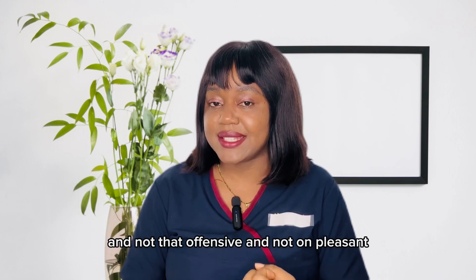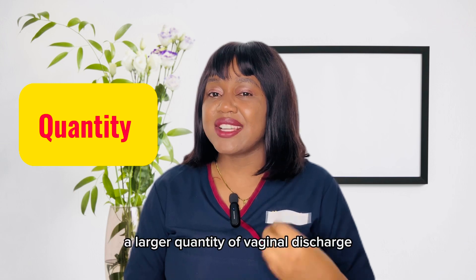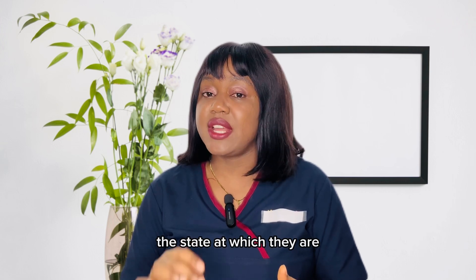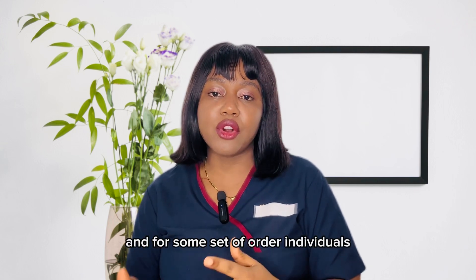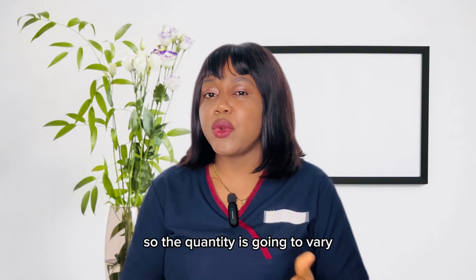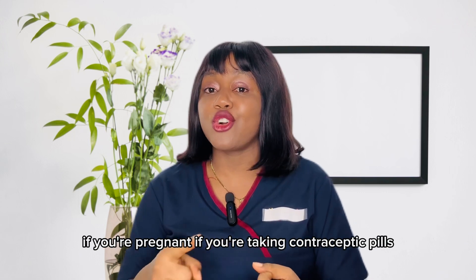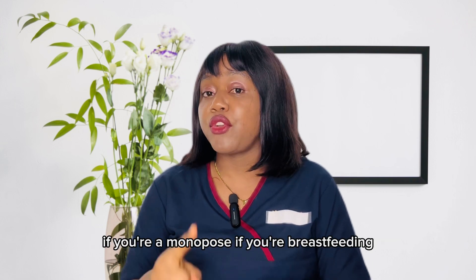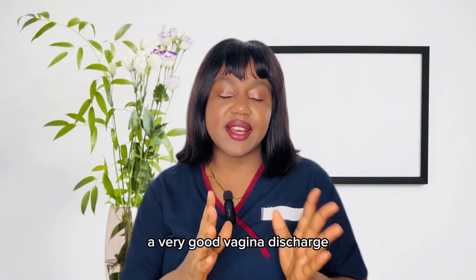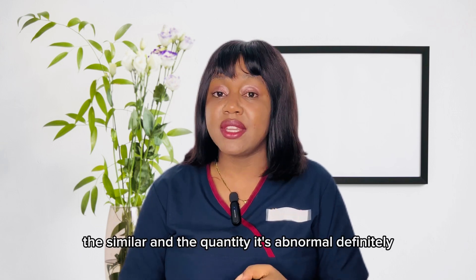The next characteristic is the quantity. For some people they produce a larger quantity of vaginal discharge depending on their condition, and for others the quantity may be very small. The quantity is going to vary depending on whether you are ovulating, pregnant, taking contraceptive pills, in menopause, or breastfeeding. Those are the things that help you know what a normal vaginal discharge looks like.